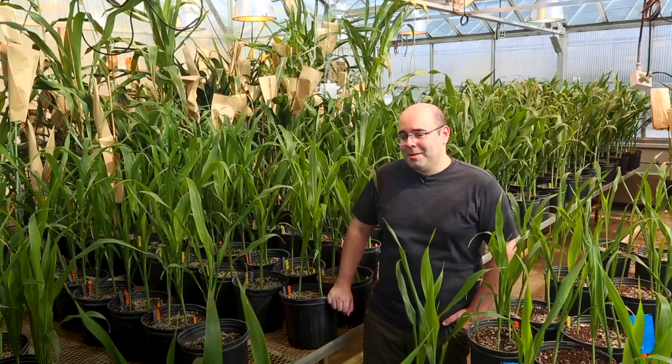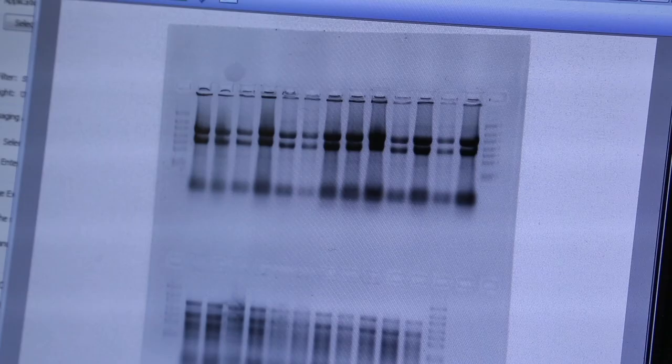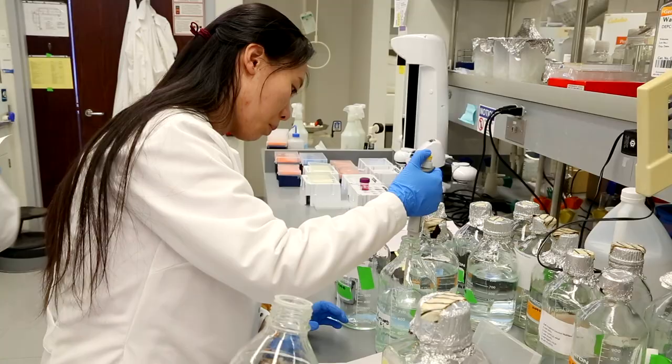We're standing in the Beetle Center greenhouses on the city campus of the University of Nebraska-Lincoln. Around me you see a diverse set of corn and sorghum plants that we use to understand how the genes in corn and sorghum determine the final properties of plants and crops. The focus of what's going on here is to take samples from plants and be able to measure variation in DNA, variation in gene expression, that sort of thing.